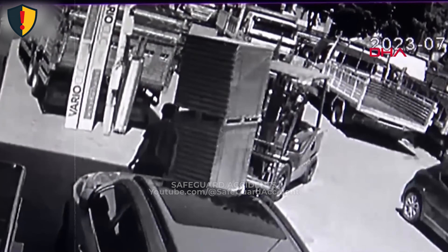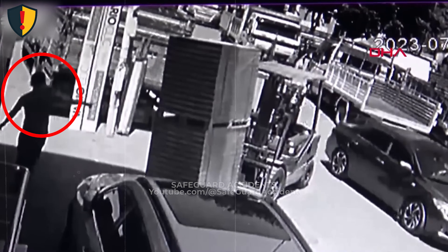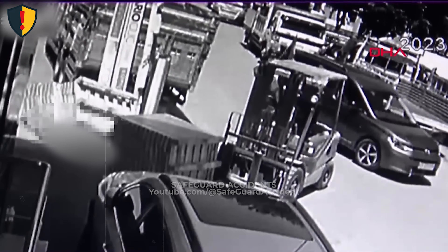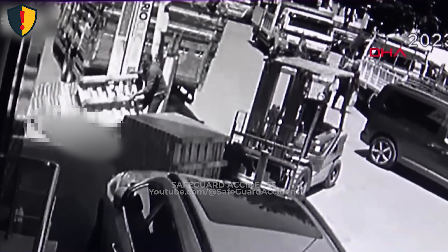In a cramped loading yard, a towering forklift load starts to sway, then suddenly tips into the narrow space beside it. Keep people completely out of the fall zone of elevated forklift loads.